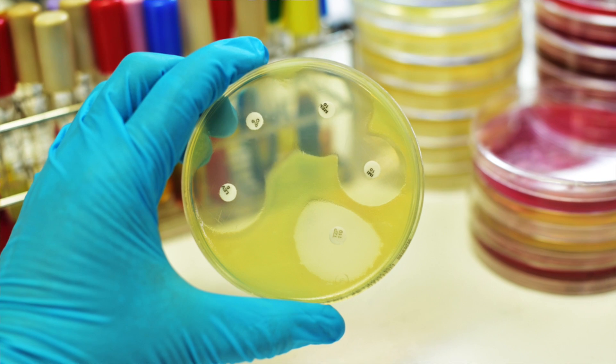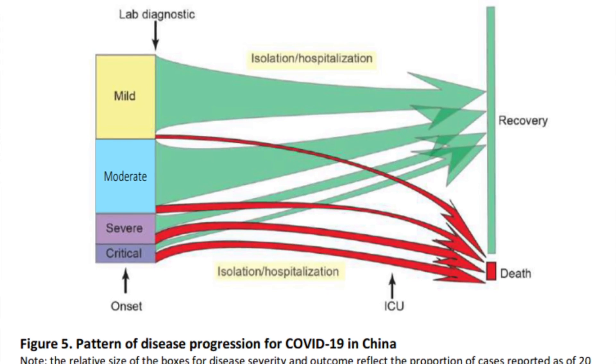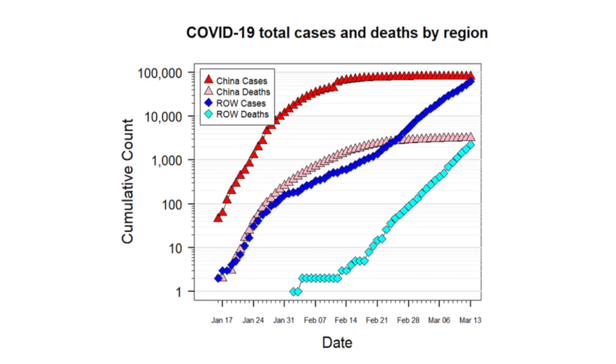Moving on, let's talk about incubation times and transmission. An incubation period is when you've been infected with the virus but you don't yet show symptoms. One of the big fears is that the novel coronavirus has a long incubation time, meaning from the time when you're infected to the time when you show symptoms is a long time. Potentially during this long time, you could be infecting other people without even knowing it.